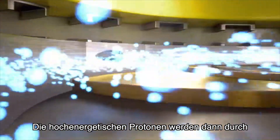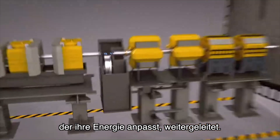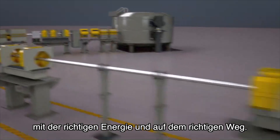These high-energy protons are then sent through an energy selection system and a retarder that adjusts their energy. The beam transport system then transfers the protons with the right level of energy along the correct track.